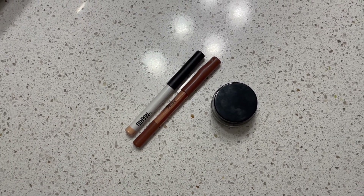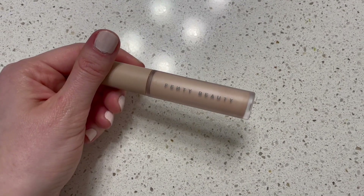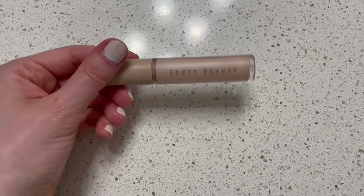I just have my one eye primer — the Fenty Beauty primer. I don't need another one; this is all that I need and I love it. Very happy with it.